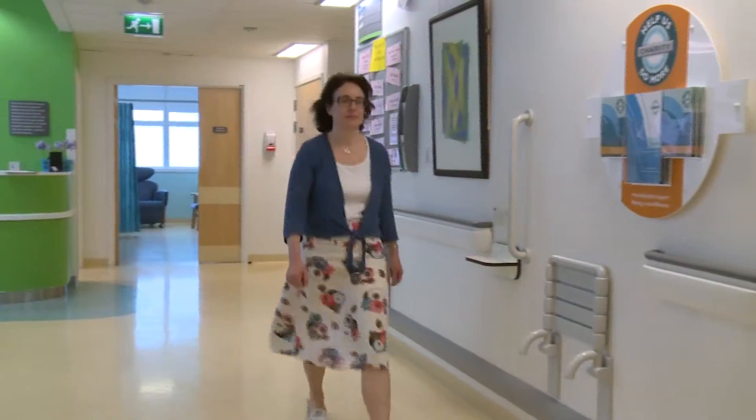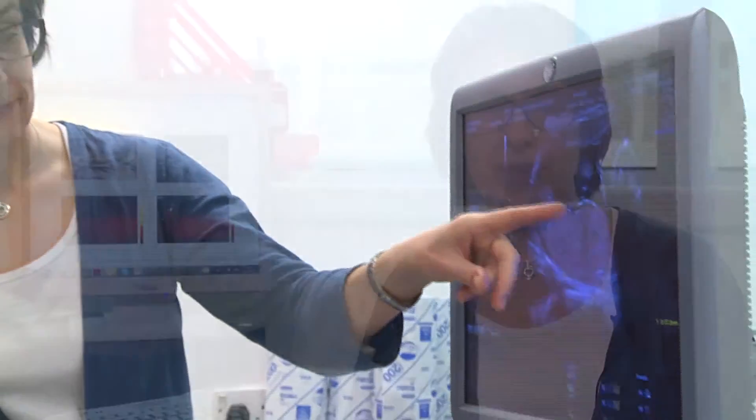Hello, my name is Anna David. I'm a consultant in fetal medicine and obstetrics and I work at UCLH. We're sitting in the fetal medicine unit where I work, where I see pregnant women who have problems with their babies.